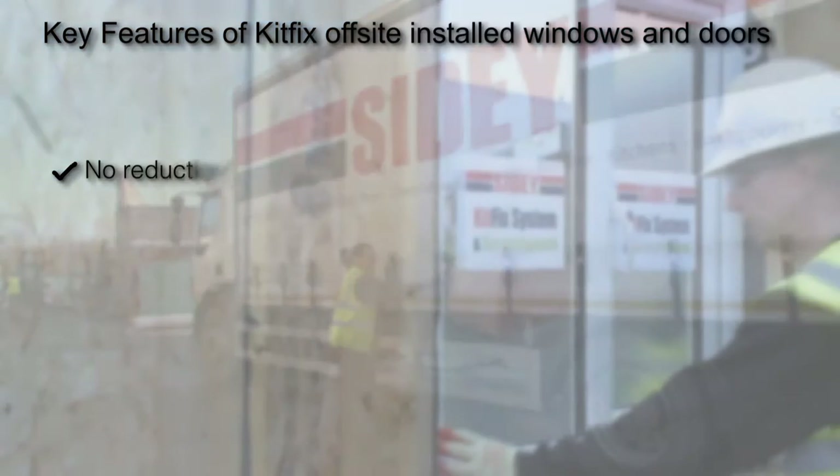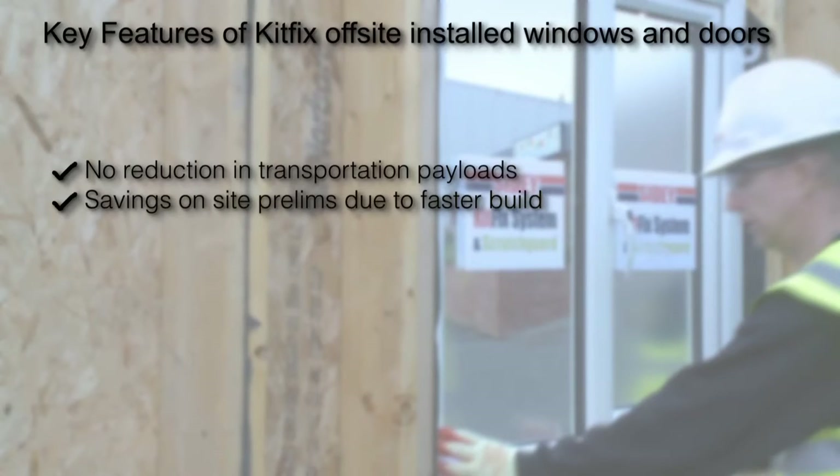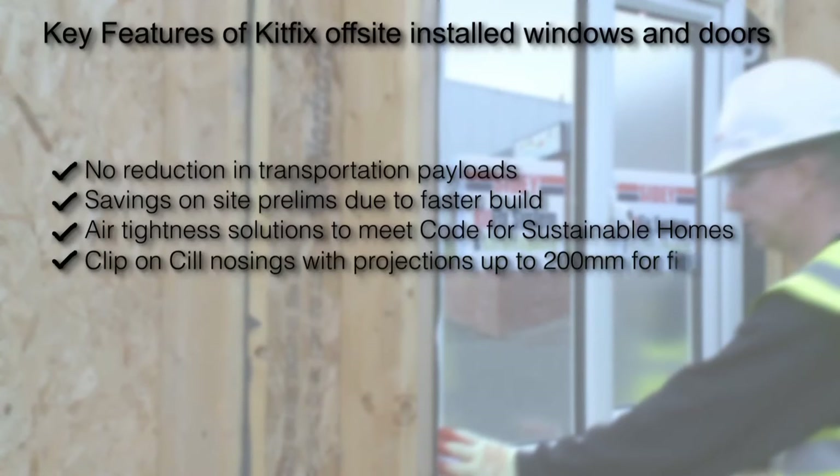No reduction in transportation payloads through having to pack panels apart to protect the windows and doors. There are savings to on-site prelims due to faster build. There are optional high-performance airtightness solutions to meet the code for sustainable homes and Part L of the building regulations. It reduces fire risk by limiting oxygen availability within the structure. There are clip-on sills for fitting after external fabric is built.